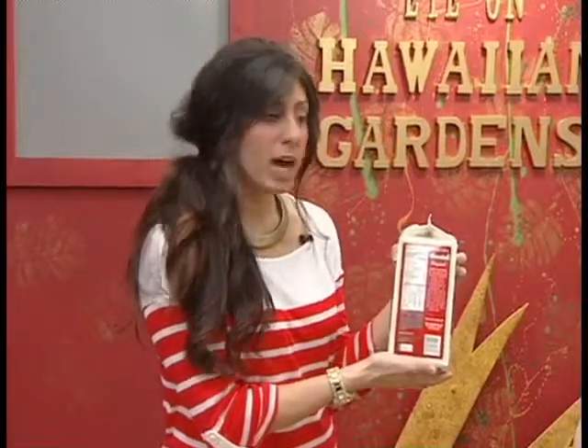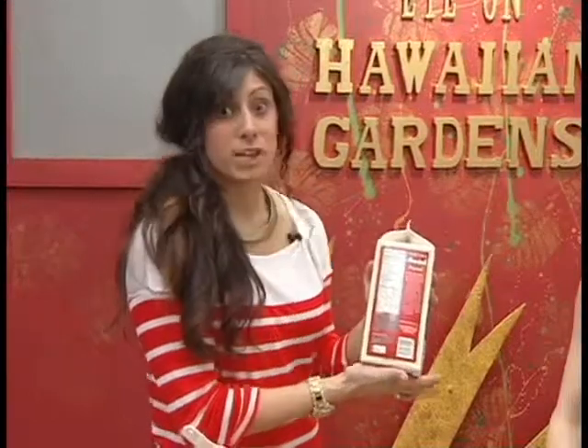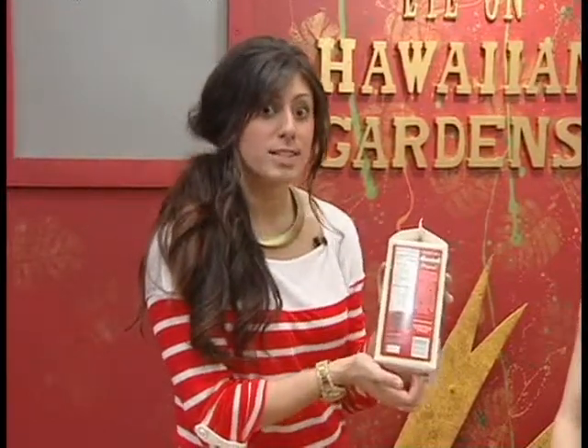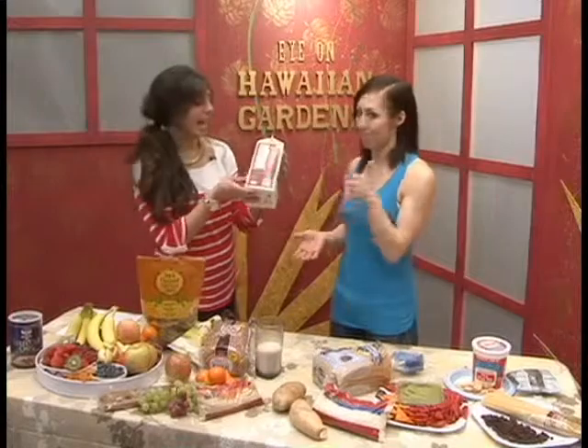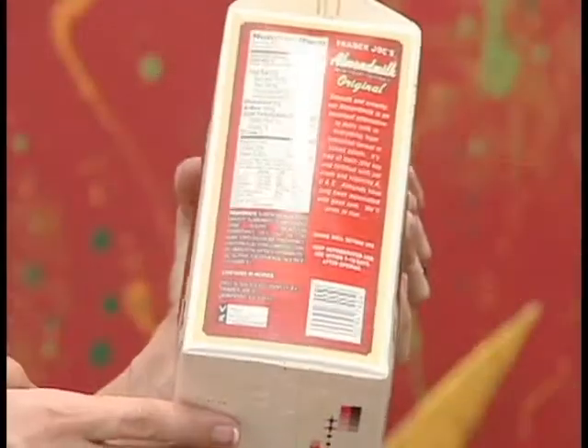Saturated fat causes plaque buildup in the arteries, which can lead to stroke, heart disease, and heart attack. So those are the things you want to avoid. It's really important to make sure you look at your saturated fat and try to decrease that as much as possible. And as always, anything that's going to be a plant-based derived item is going to have zero cholesterol and zero saturated fat — just like this one: zero grams of saturated fat.